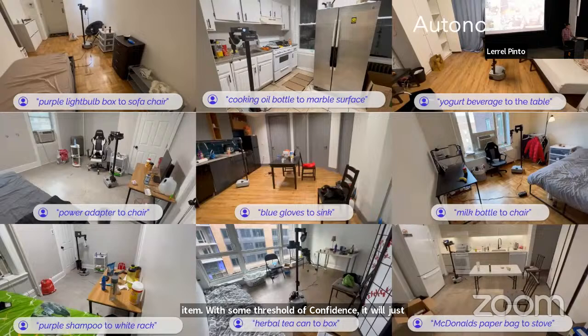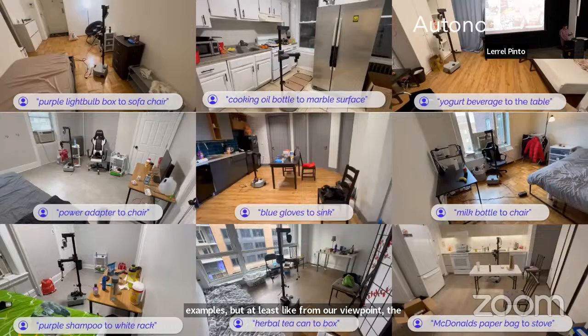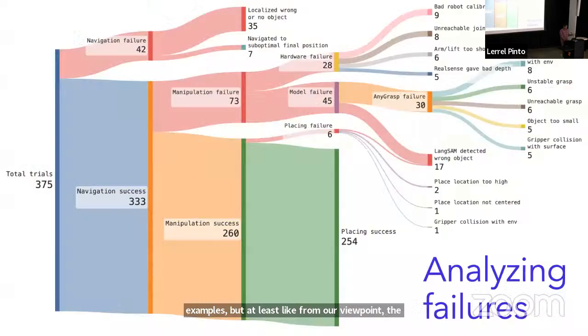We've shown a bunch of successful examples here, but from our viewpoint the most exciting thing about this project was all the ways in which it fails. We tested the method in a bunch of different places including home environments and there were many, many failure modes. I want to talk about two of the most interesting modes of failure which we did not expect when we started the project.